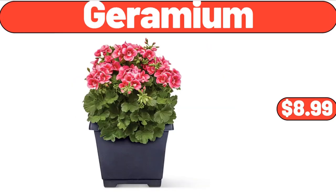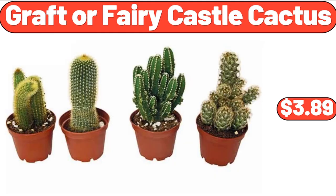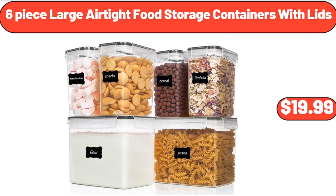Geranium, $8.99. 5 Pieces Kitchen Knives, $14.99. Grafted or Fairy Castle Cactus, $3.99. 6 Pieces Bamboo and Plastic Bathroom Accessory Sets, $18.99. 6-Piece Large Airtight Food Storage Containers with Lids, $19.99.